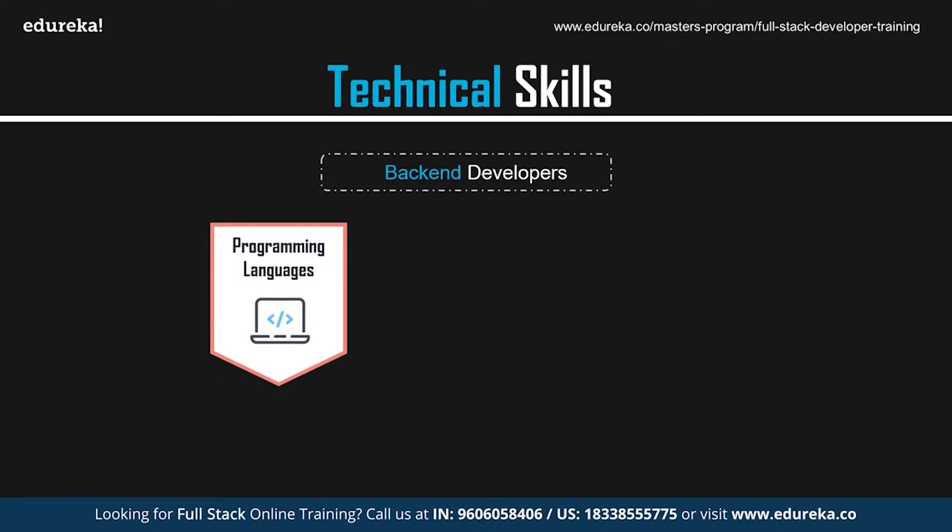Python is an open source object-oriented programming language that was released in 1991, and ever since it has become one of the most favorite languages of software and web developers. Java is also an open source high-level programming language released by Sun Microsystems in 1996, following the 'write once, run anywhere' approach that makes it compatible to run on any platform. PHP is an open source server-side scripting language used to develop the back-end logic of an application, and is a powerful tool for making dynamic and interactive websites. Node.js is an open source JavaScript framework used specifically for creating the back-end or server-side of an application, allowing JavaScript to run on the server-side of the web as well.